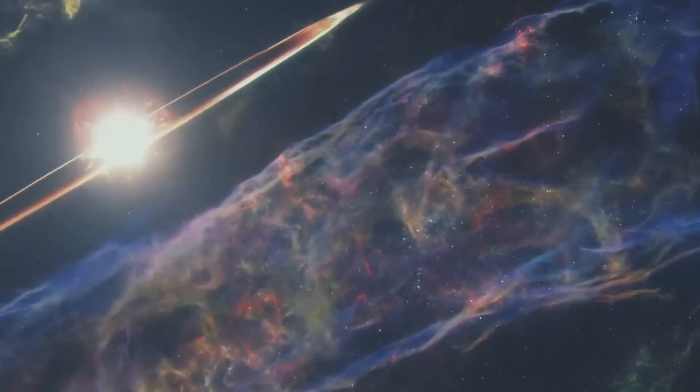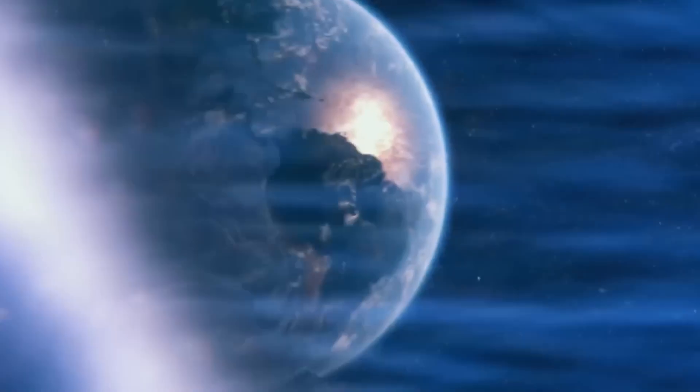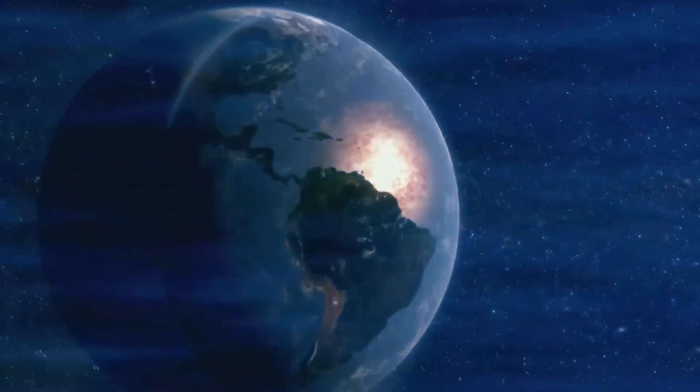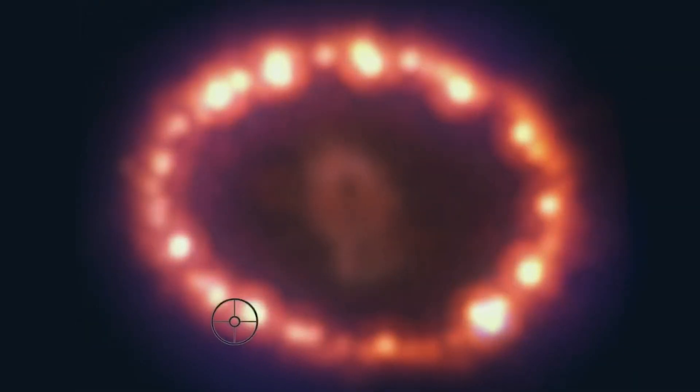The core of the supernova is composed of gas and dust ejected by the supernova explosion, and the dust is so dense that even infrared light detected by the telescope cannot pass through it, creating a dark keyhole.